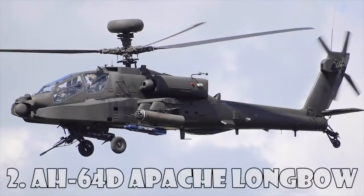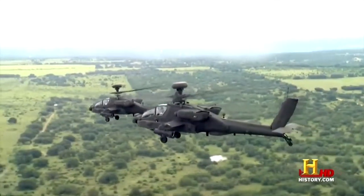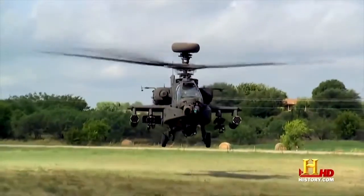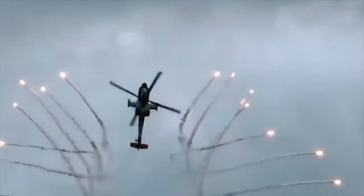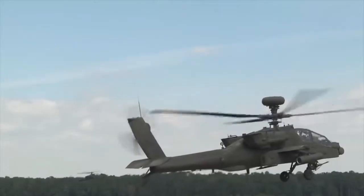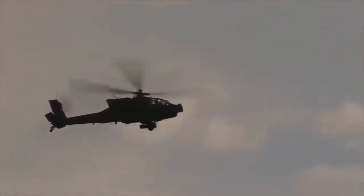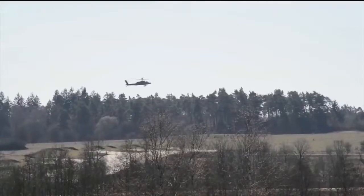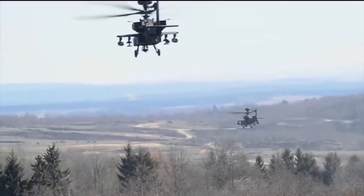AH-64D Apache Longbow. The AH-64 Apache is the US Army's heavy division core attack helicopter. The AH-64D is designed to endure frontline environments and operate day or night in adverse weather via its avionics and onboard sensor suites. It is armed with the Lockheed Martin/Boeing AGM-114D Longbow Hellfire air-to-surface missile, which has a millimeter wave seeker allowing full fire-and-forget mode, with a range of 8 to 12km.